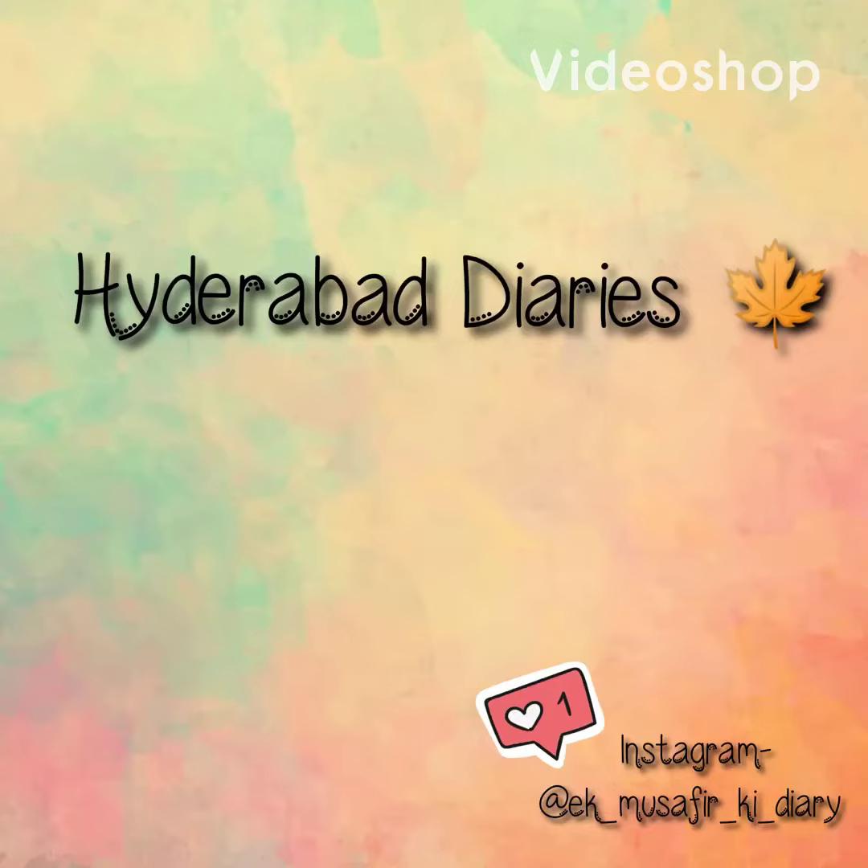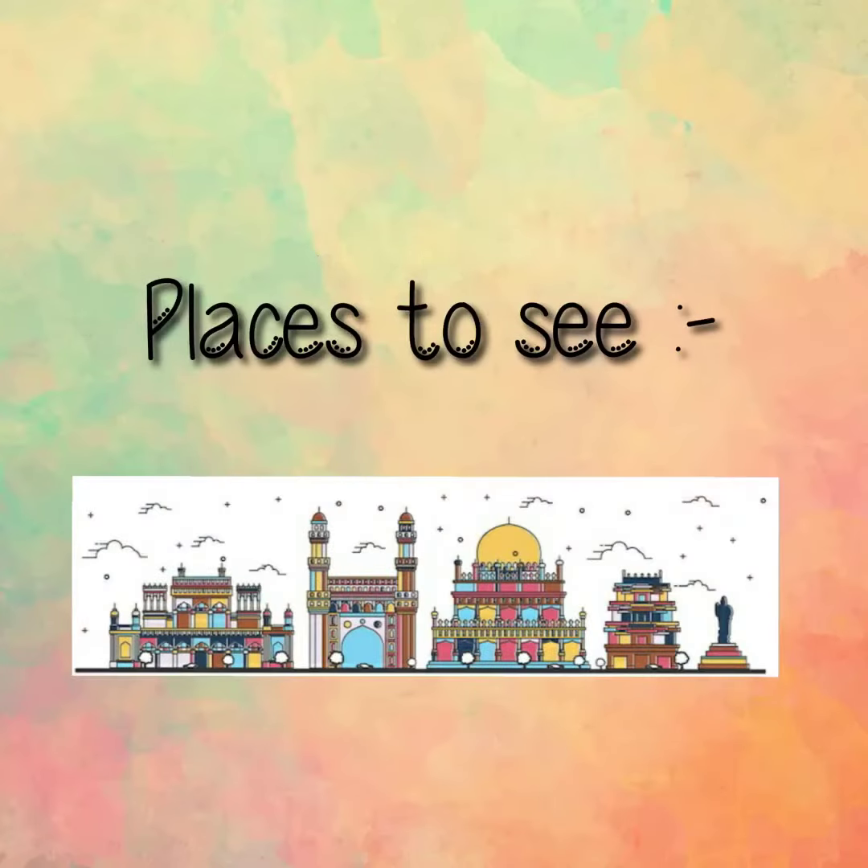Hi friends, welcome to my YouTube channel Musafir's Diary. This is Darthan, and I bring before you my first video showing the places to explore in Hyderabad. So if you are making plans to visit this historic place, do watch my video till the end.